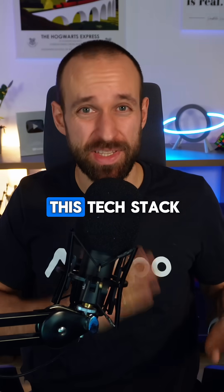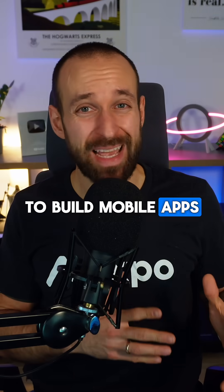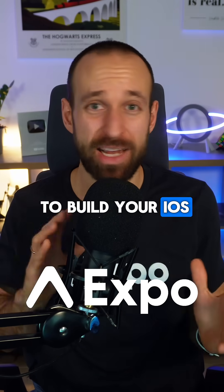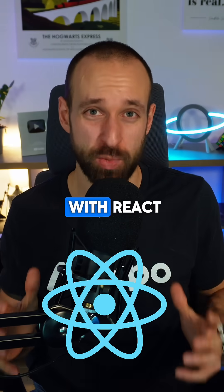You can ship apps in one day with this tech stack, so let me share what I currently use for all my new apps. To build mobile apps, I use Expo. Expo is the recommended React Native framework and it helps you to build your iOS, Android, and even web app and other platforms from just one code base with React.